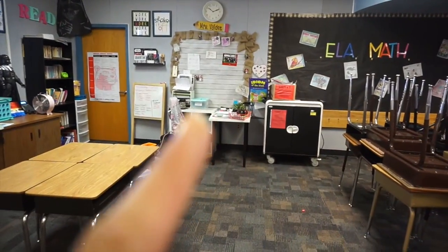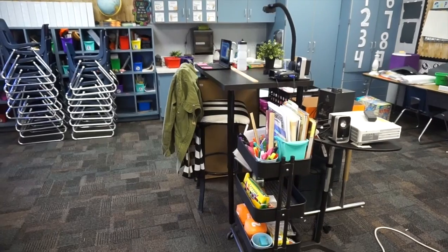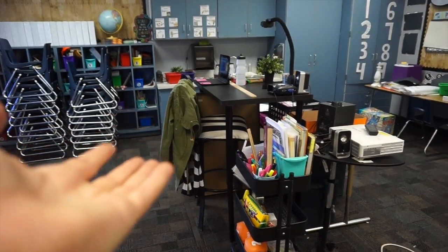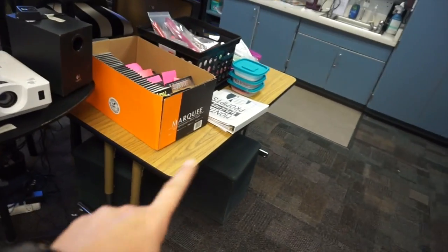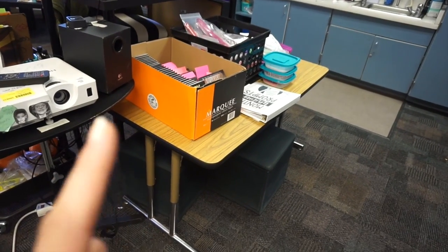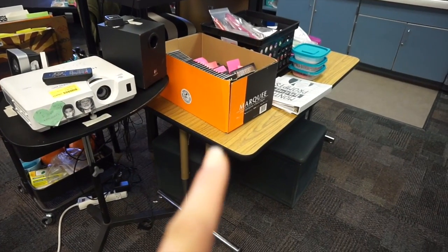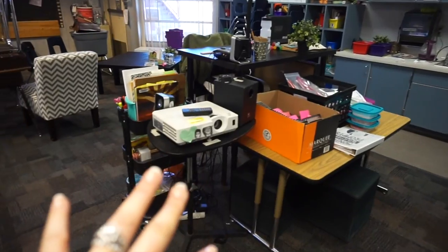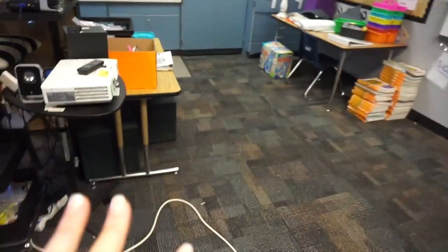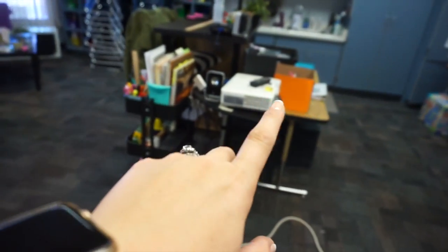I brought my big tall black table from the back and put it up here as my teaching station — I normally stand at it anyway. The other table I'm going to give to Mandy next year since she's moving into a classroom without many tables. This is what it looks like now — I love it because I can have all my kids sit up front for instruction, and in the back will be all their tables for work and collaboration.